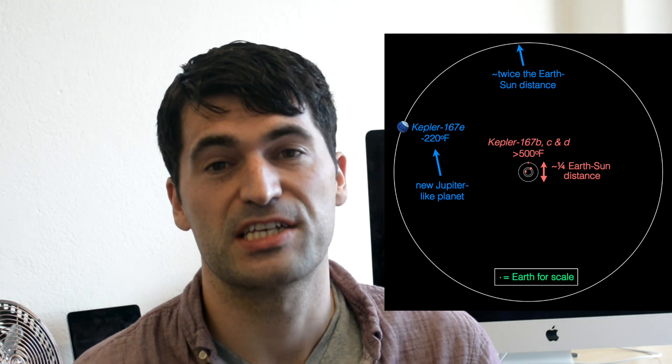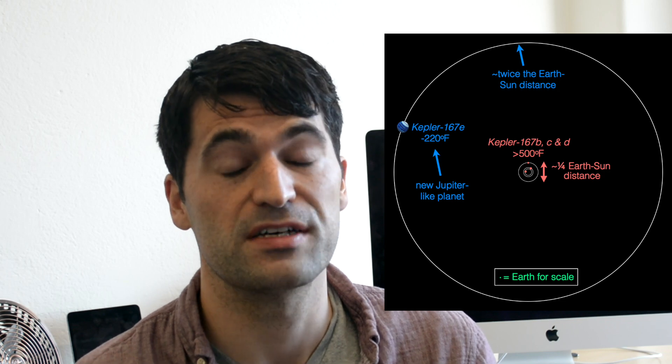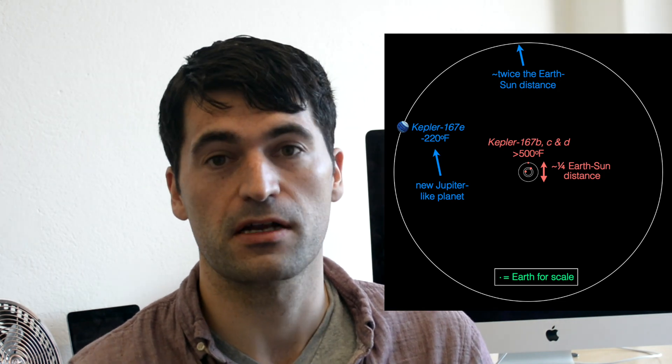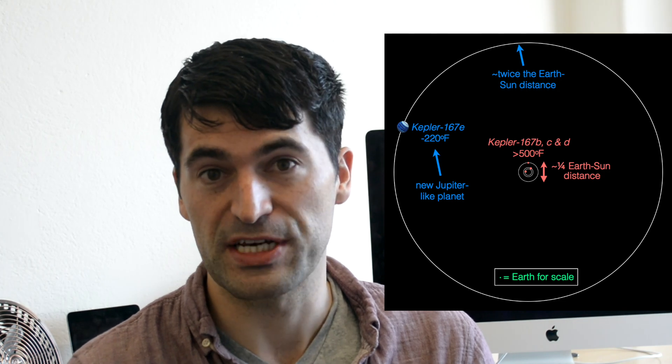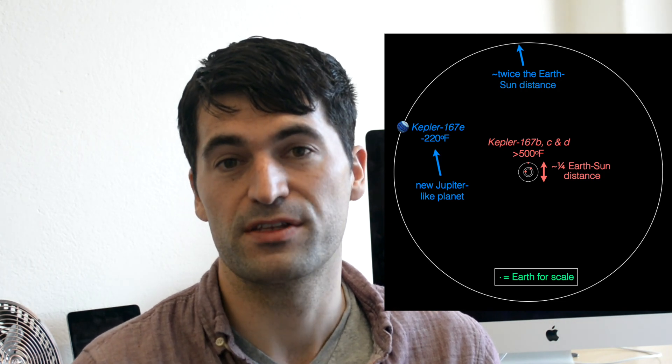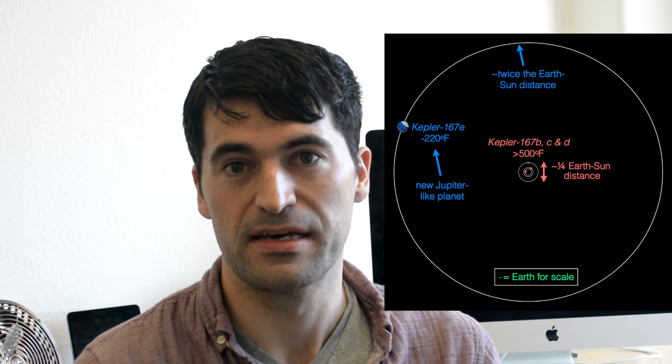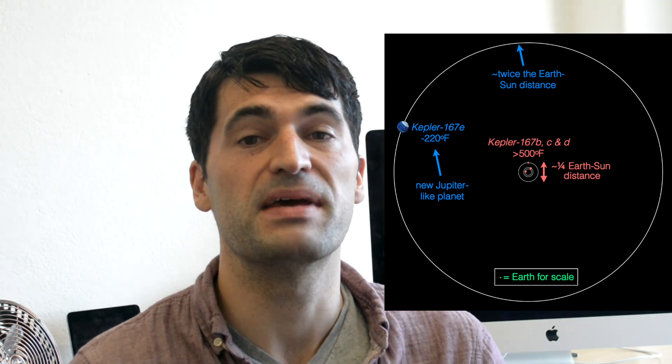It's not just the size and the temperature of this planet which makes us call it a Jupiter analogue. We can also tell that its orbital shape is close to circular, just like Jupiter. And inside of that orbit, there are three extra planets which are about twice the size of the Earth — so somehow, this resembles a mini solar system.